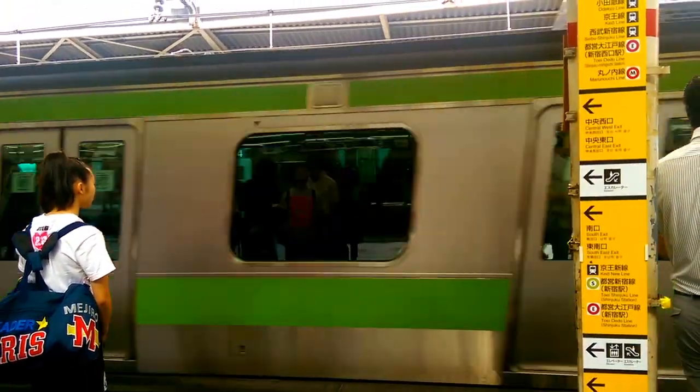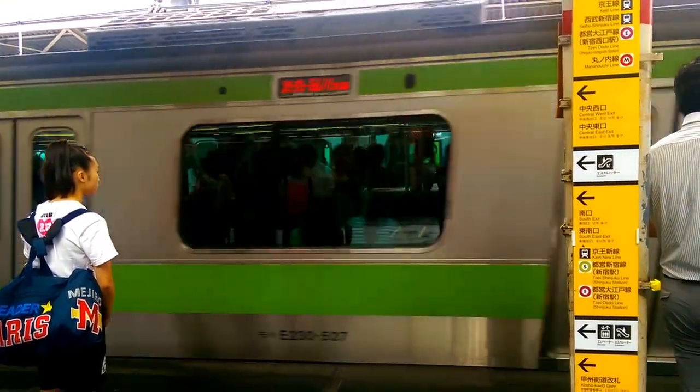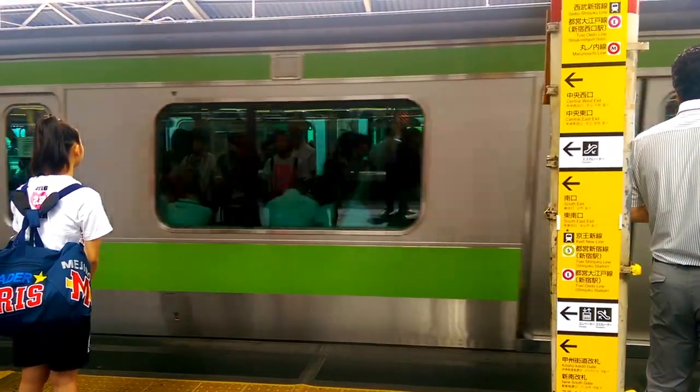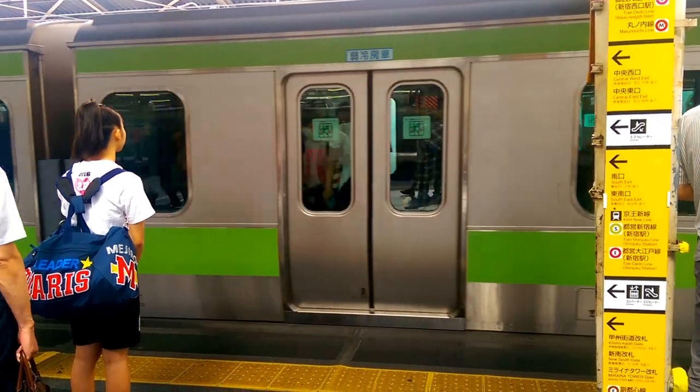Another E231 500 series arriving into platform 14 on the Yamanote Line heading south. This is a very overcrowded train here, as you can see.